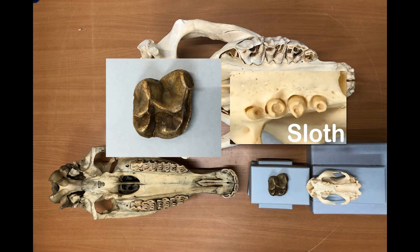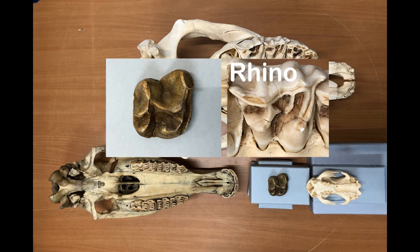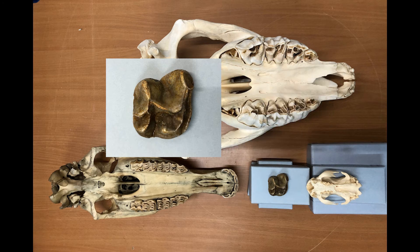The upper molar of our animal looks very different from that of a sloth. It's more complex. Sloth teeth are quite simple and oval shaped — they don't have all the complex features on the surface. If I compare our tooth to those of a rhino or a horse, I see right away that there are common features. Look at this P form — yes, from the Greek letter P. It's there everywhere, on all three teeth. And it's typical for this group known as perissodactyls, the group of horses and rhinos, but also of tapirs.